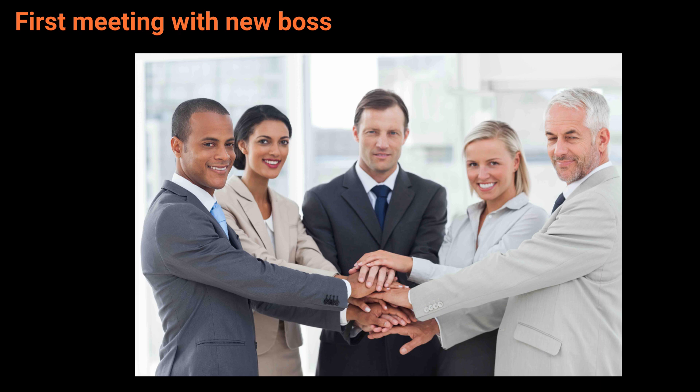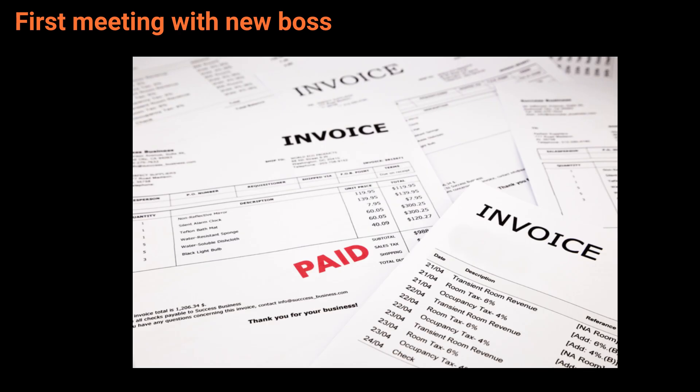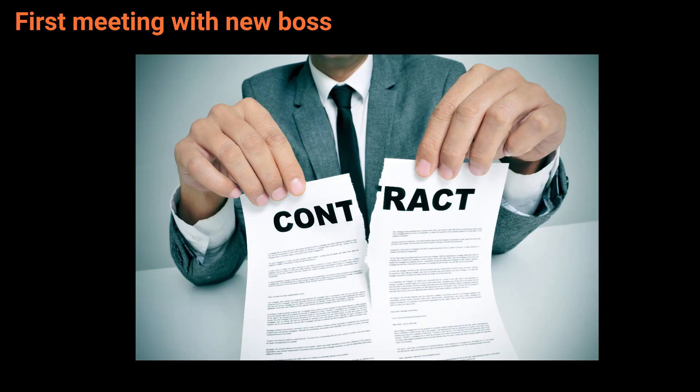The last item on the agenda is item 14: Invoice payments. Emma, we always pay our invoices on time, don't we? And what would happen if they were paid late? Definitely, we always pay on time. Late payments could damage our business relationships, and we might also have to deal with late fees or service interruptions. Yes, we don't want to damage our business relationships, and we don't need interruptions.